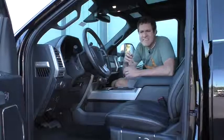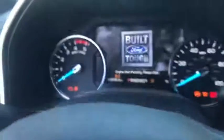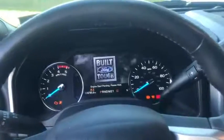My favorite screen of all happens when you get in the truck to start it. This truck doesn't have a little key like a cheap truck — instead it's got a starter button like a luxury vehicle. You push the starter button and it doesn't start right away; instead it tells you to wait. But while you're waiting, it plays a nice little Built Ford Tough movie, so you have something to do.